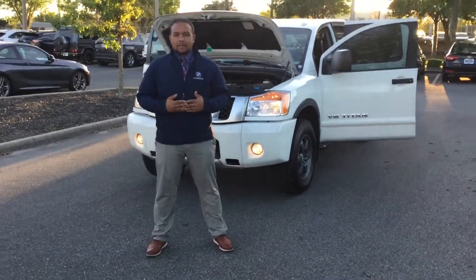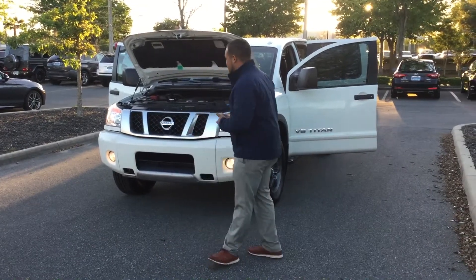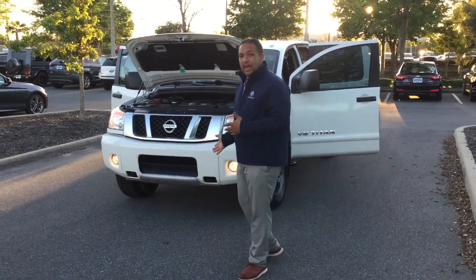Hey Mr. Travis, Darian LaRue over here at BMW Gainesville. We recently just spoke on the phone. You're interested in the 2015 Nissan Titan — that's what I have pulled up right here.